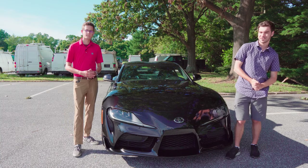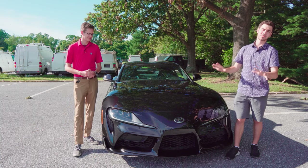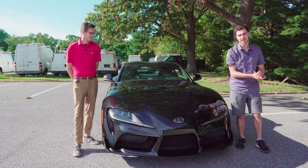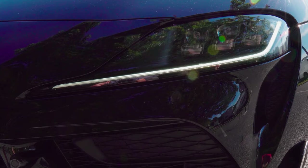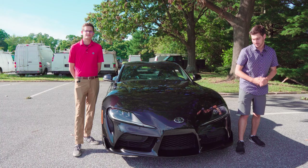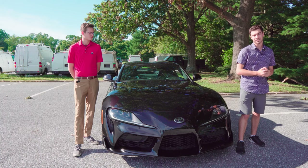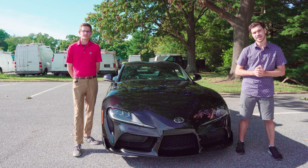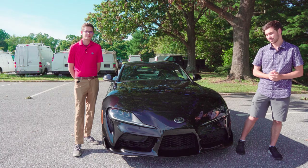Let's talk about the exterior of the vehicle, starting with the absolutely stunning front end. You have entirely LED attire right here. You have these beautiful long turn signals that really just scream when this car is on the move. You do have a ton of lights in your housing, all LED again. You're going to have auto-leveling headlights, and of course you have high and low beams in there.